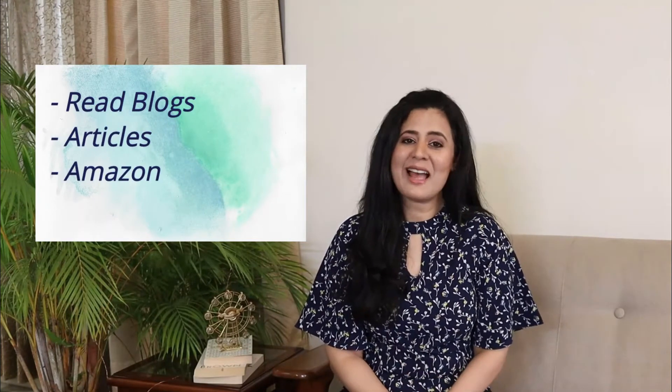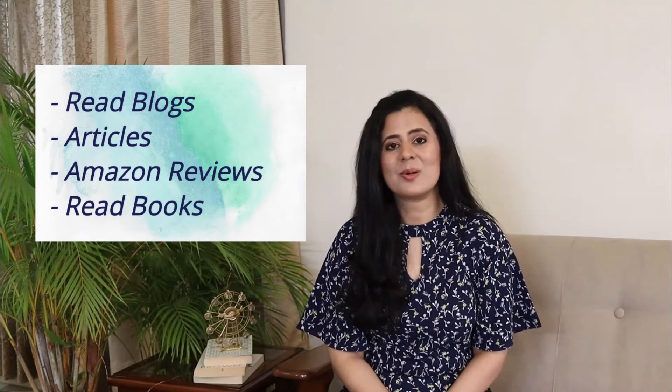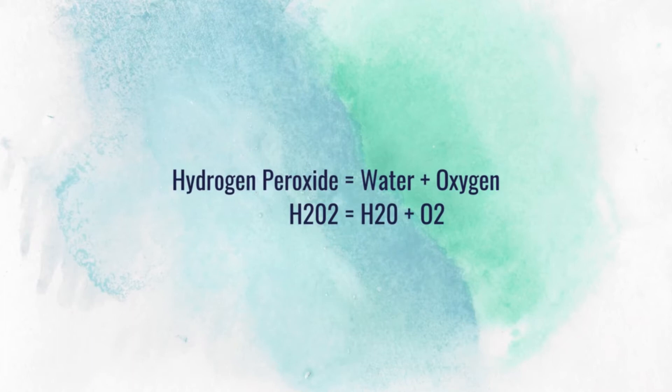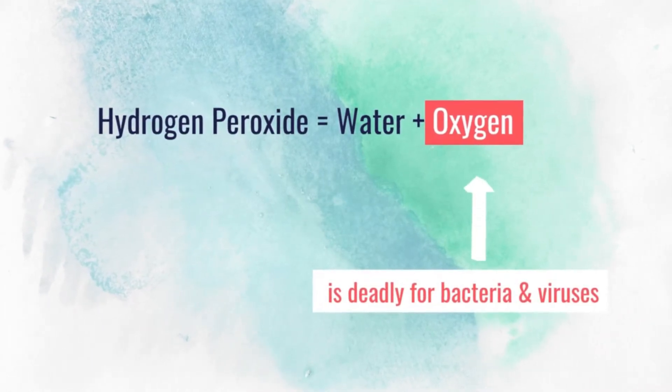I didn't know much about hydrogen peroxide, especially the health benefits, so I set out to do my research. I read many blogs, articles, and almost every Amazon review I could find, and I also read two books. The key thing I learned was that hydrogen peroxide is water plus extra oxygen, and it is this extra oxygen which is deadly for viruses and bacteria in your mouth.